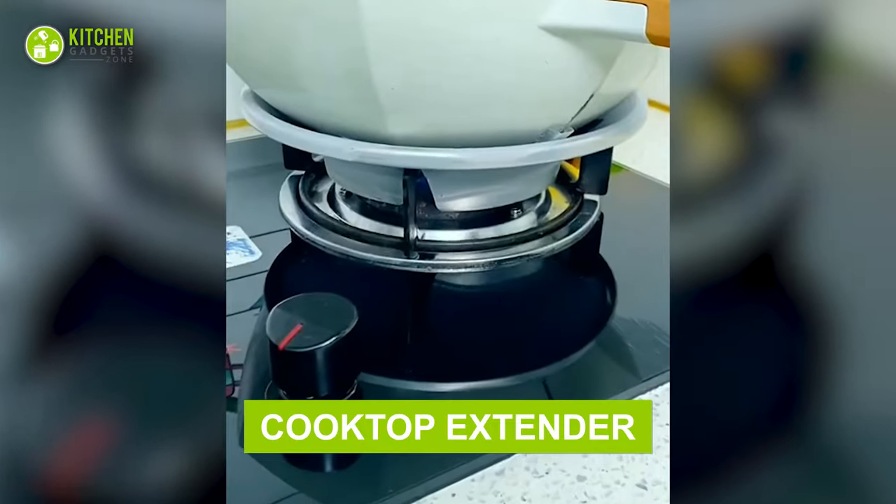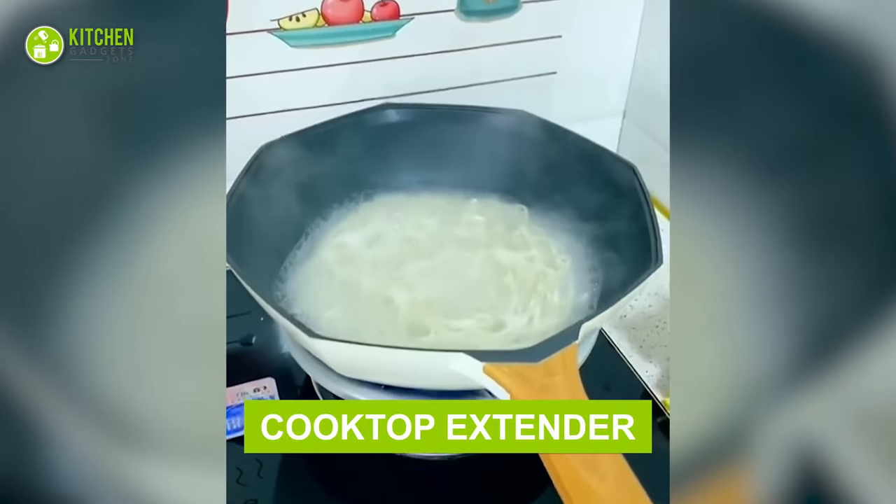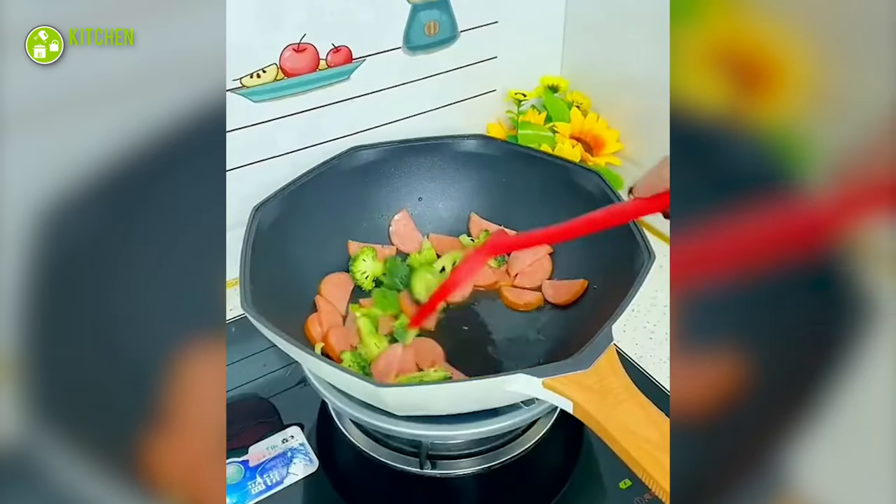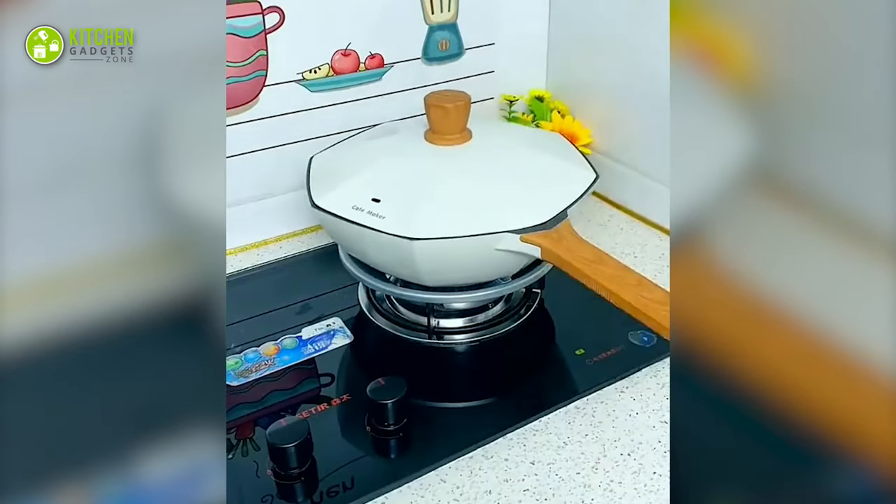Cooking on this extended cooktop will make tossing and stirring food easy. As this elongates the area of placing your pots and pans, it won't move around or create a mess. Cool stuff to bring into your kitchen, yeah?